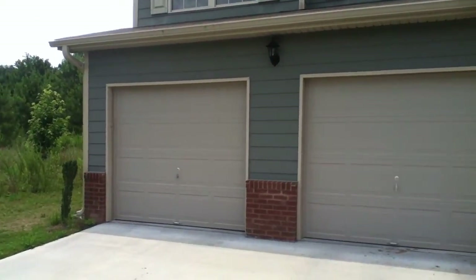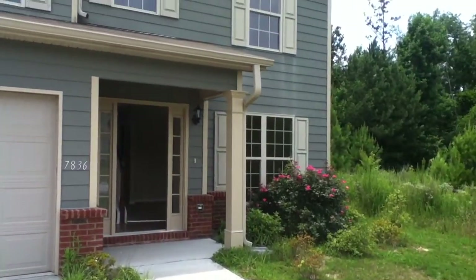I'm going to take you inside and show you what you would be getting if you moved into this home.